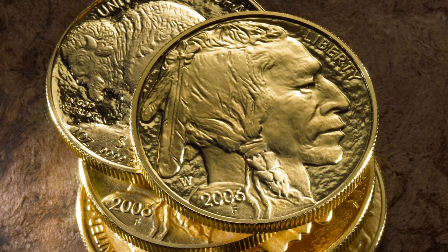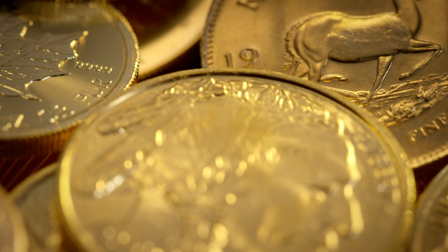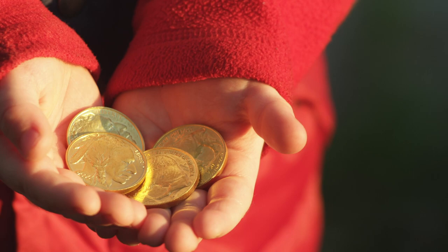Extremely popular since its initial release in 2006, the 1-ounce gold American Buffalo coin is the first 24-carat gold coin produced by the United States Mint. The gold coin is minted with such American character that it could not be mistaken for any other country's coin.